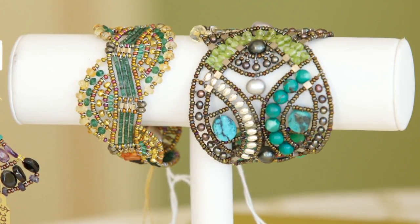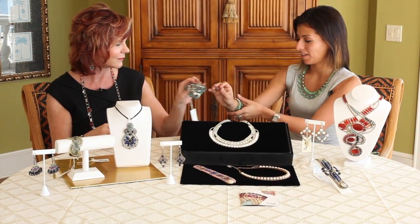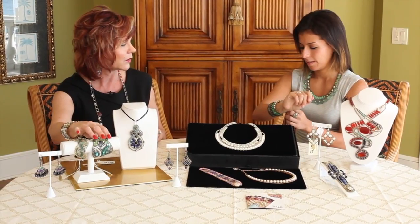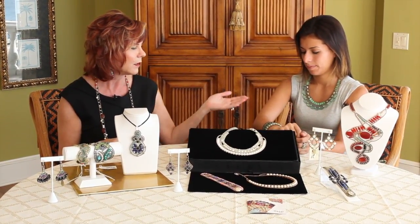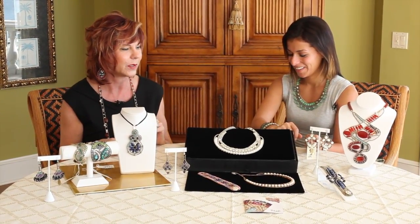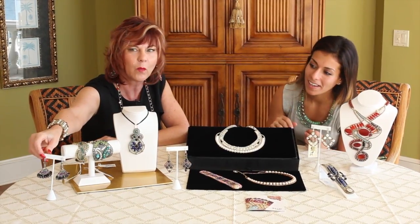They're definitely really nice statement pieces, but they're just easy to wear because they're so lightweight. I forgot I had these on! The colors are so soft and yet you can wear it with anything — brown, blue, black, gray. It's a great accent piece whatever you're wearing.